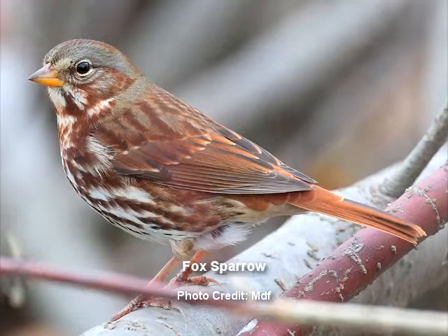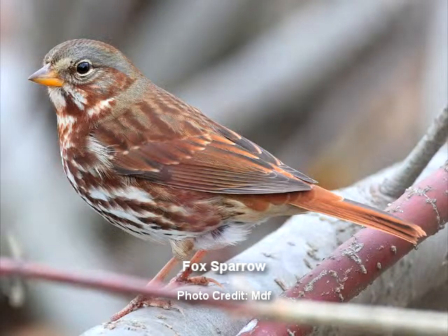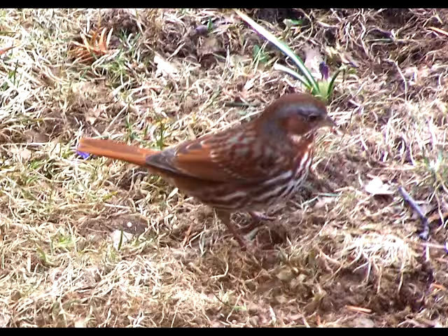Another species you can hear scratching in the leaf litter in the forest, but it's much harder to see, is the fox sparrow. Fox sparrows are maybe the biggest species of sparrows we have around here. They have beautiful colors of mostly ruddy brown. They have a white belly with a lot of streaks on it, and the back is usually ruddy with brown streaks on them. The head has a part that is gray, and on the shoulders as well, so they have some muddled, mixed colors.